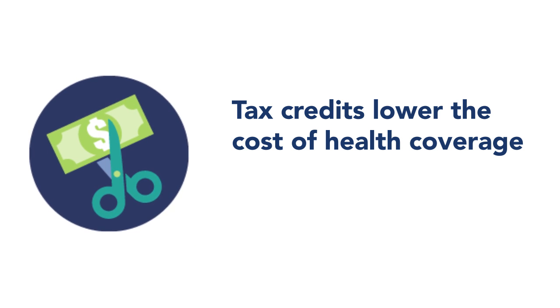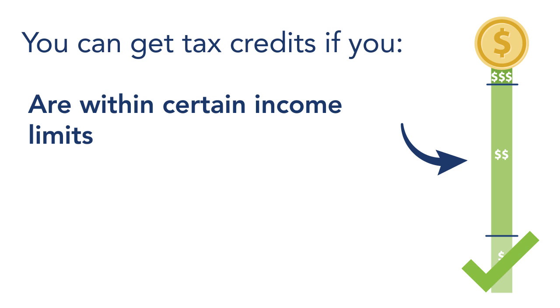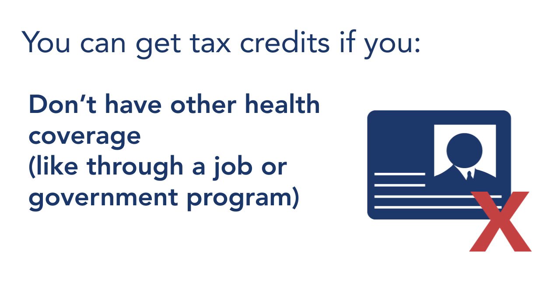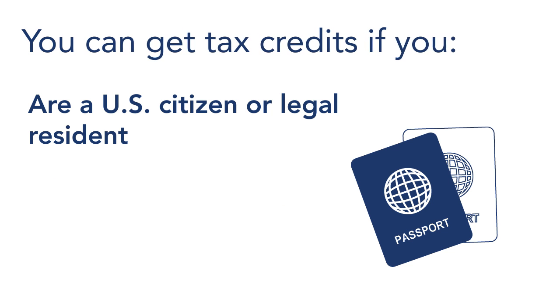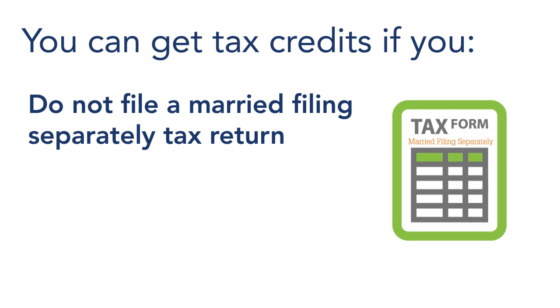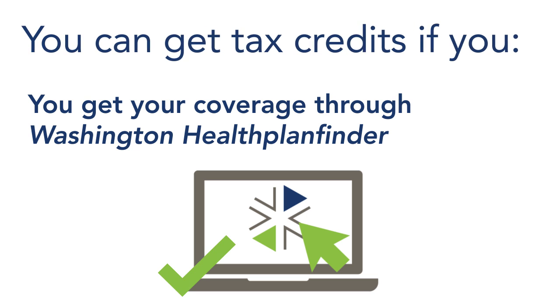Tax credits lower the cost of health coverage. You can get tax credits if you are within certain income limits, don't have other health coverage like through a job or another government program, are a U.S. citizen or legal resident, do not file a married filing separately tax return, and you get your coverage through Washington Healthplanfinder.